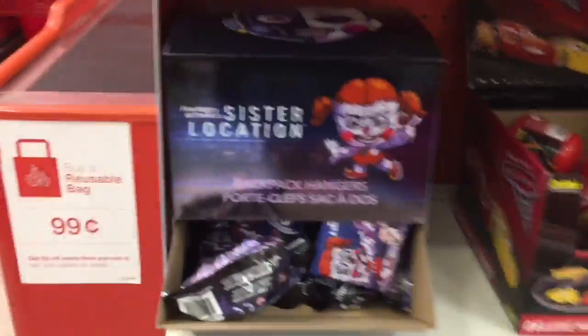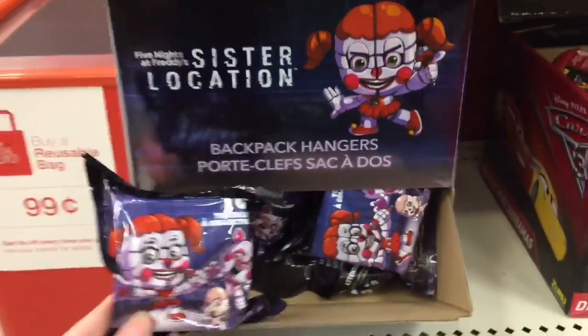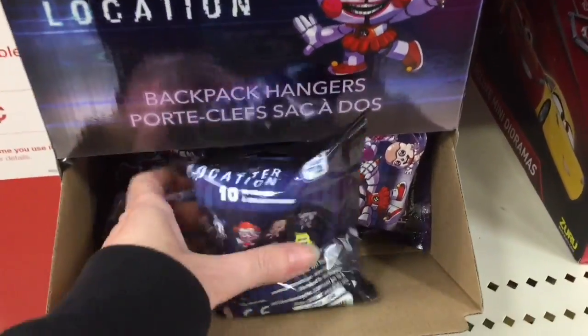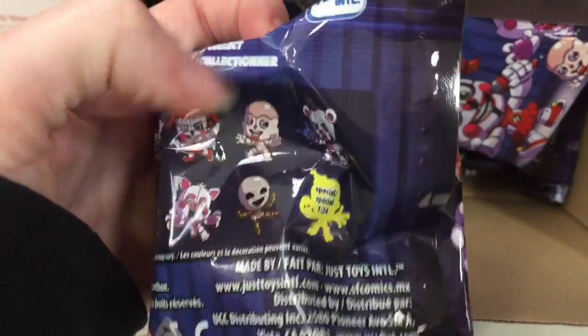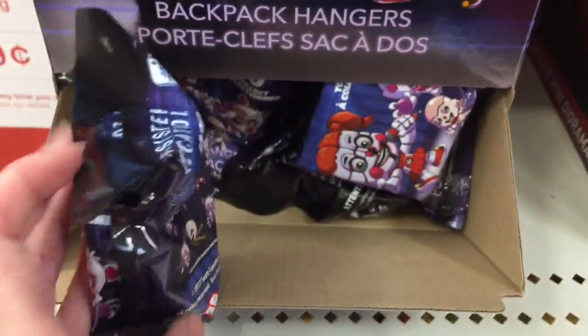How's it going guys? Today I'm on toy hunt number 100! Look at here — we have the Sister Location backpack hangers, that is awesome. I'm at Target right now and I have not seen these in person, and they look very cool. It looks like there's two different types of Funtime Foxies.